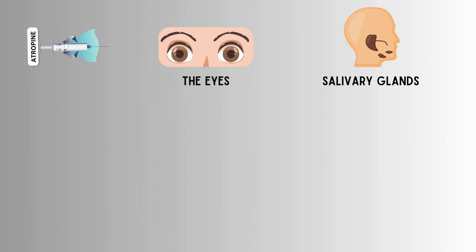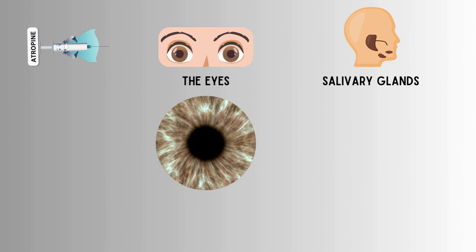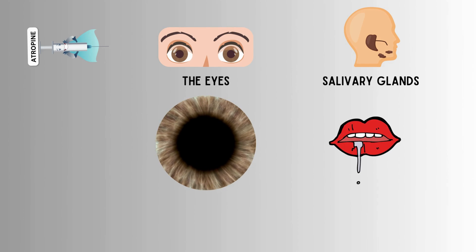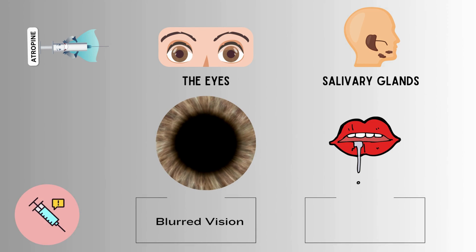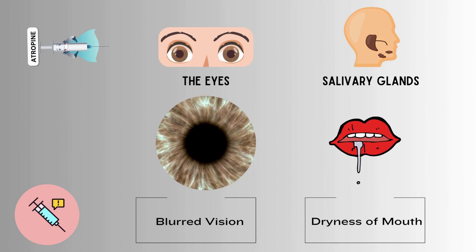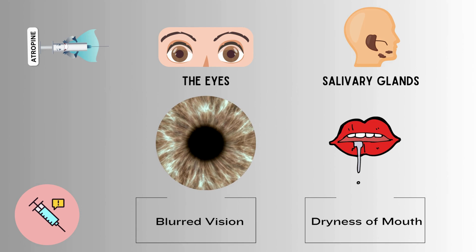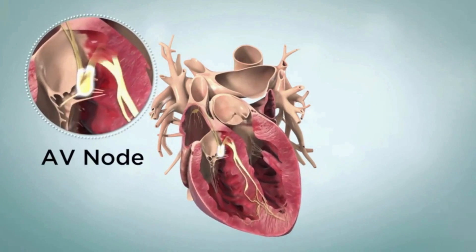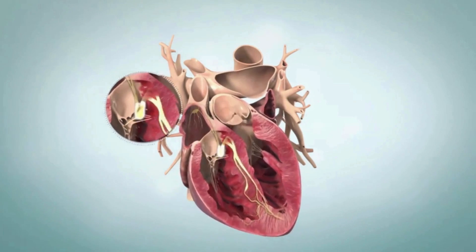Not just the heart — atropine also acts on various other parts of the body, like the eyes and salivary glands. In the eyes, it causes pupil dilation by blocking muscle contraction. In the salivary glands, it decreases saliva production by blocking gland stimulation. So you may notice blurred vision or dry mouth after the administration of atropine. Atropine also enhances conduction through the atrioventricular node and increases the strength of myocardial contraction, further boosting heart rate.